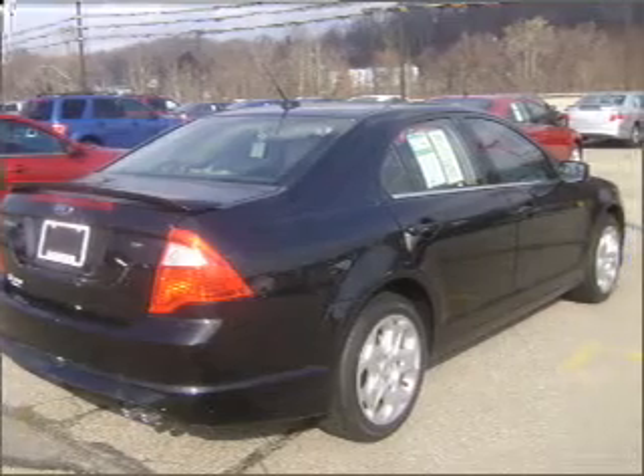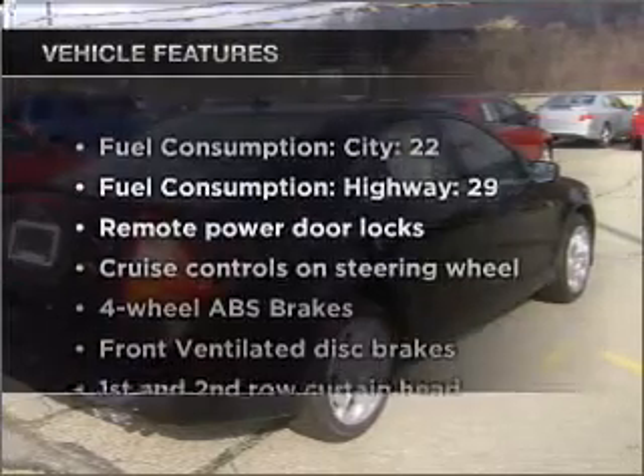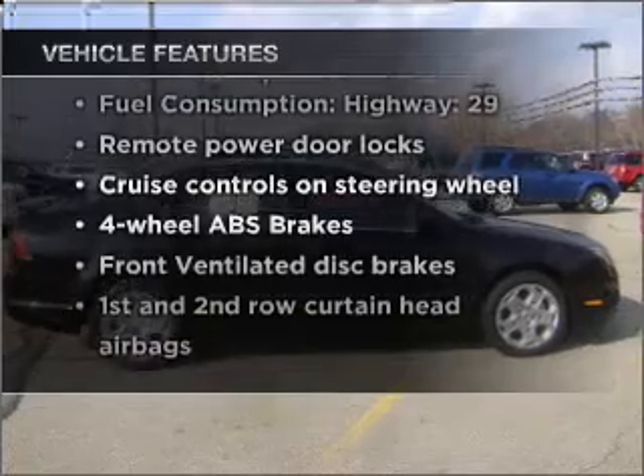Let the sunshine in with a sunroof. And with these notable features, you won't want to miss out on the opportunity to own this amazing vehicle.